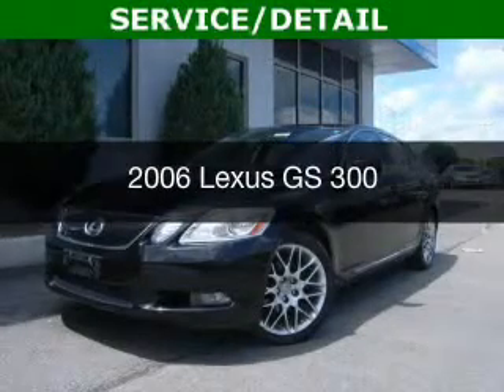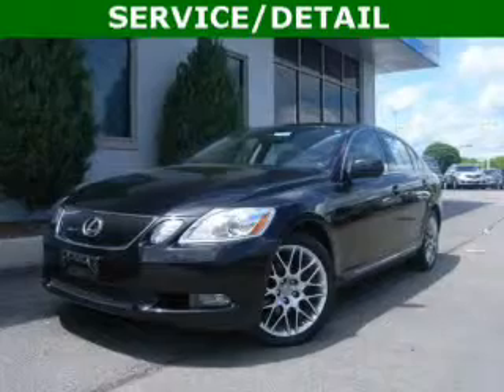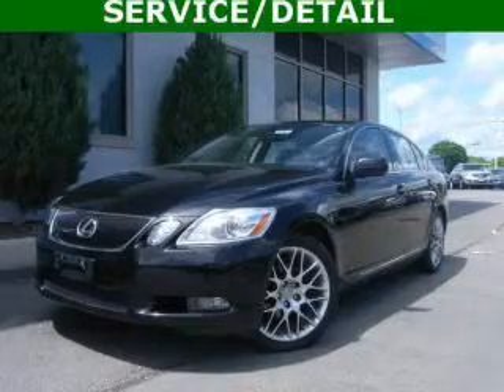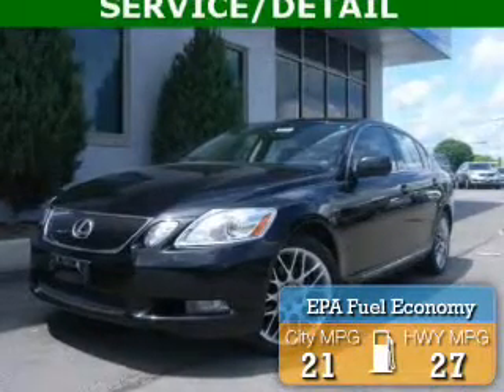This is a used 2006 Lexus GS300. It's powered by all-wheel drive, a 3-liter, 6-cylinder engine, and a 6-speed automatic transmission. Great fuel efficiency saves you money by requiring fewer trips to the gas station.